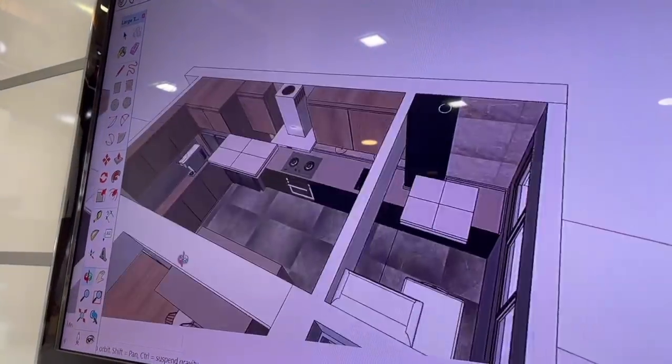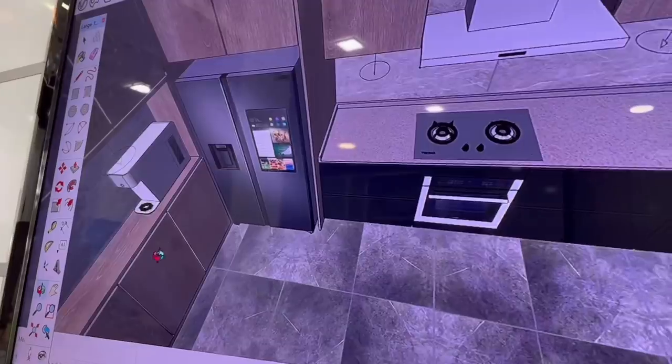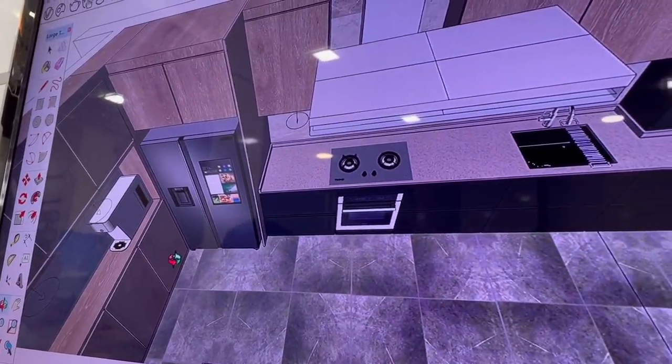We are going to meet our contractor Alan and Jimmy to see the 3D drawings they've done so that we can confirm and start with the renovation. We are very thankful. At least with the 3D drawing, you know that you and your contractor are on the same page. Very excited.